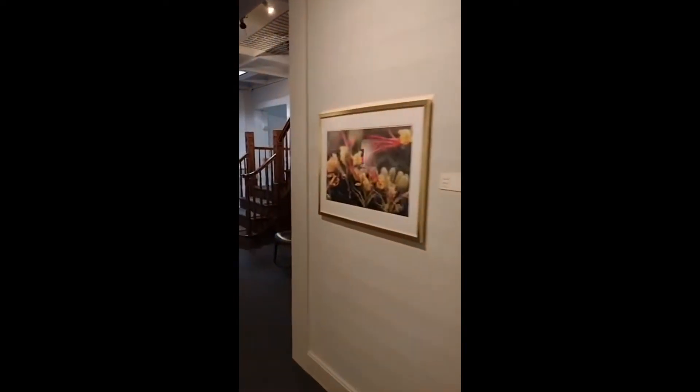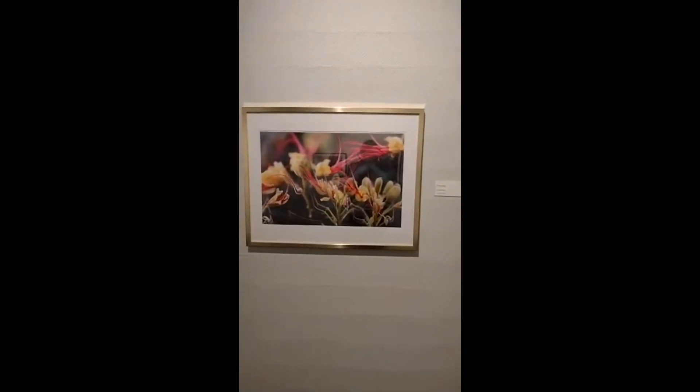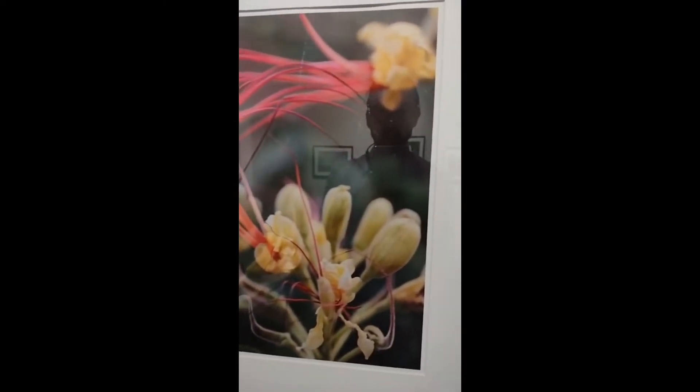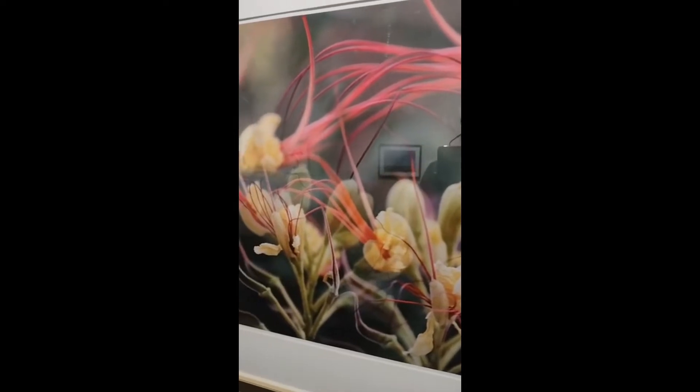Next up, we have the final piece in this room by Emmy Burning, Untitled 2021. We have some great different flowers that she showcased in here that might seem a little bit more unusual with the stamens that are very curly coming out of the pieces. I'm not quite sure what flowers these are, but they're fun to look at.